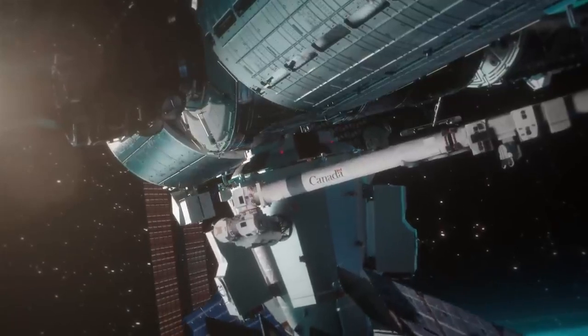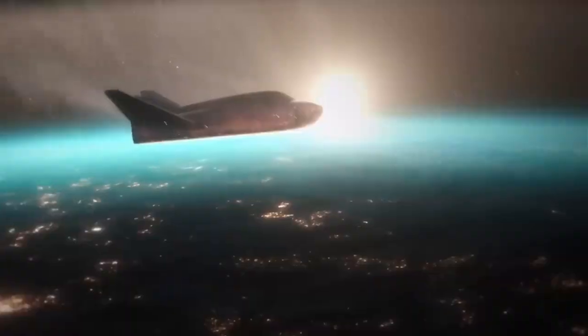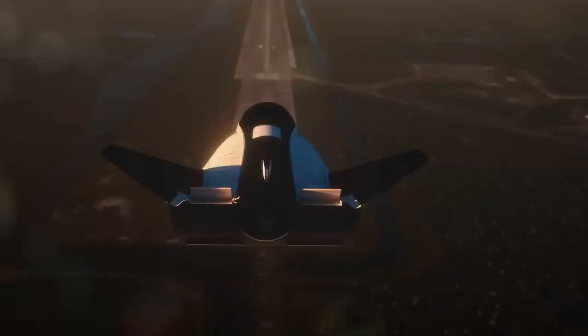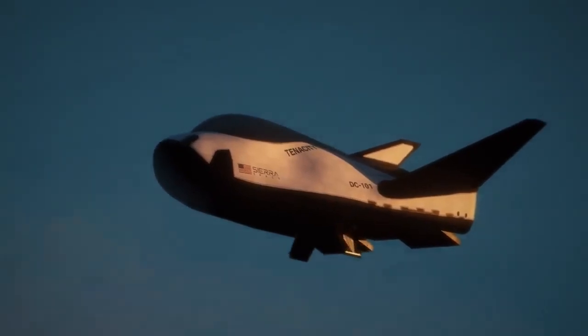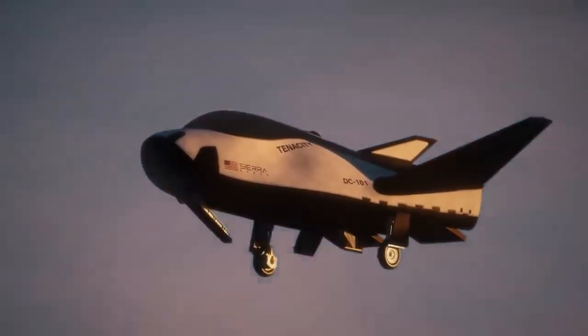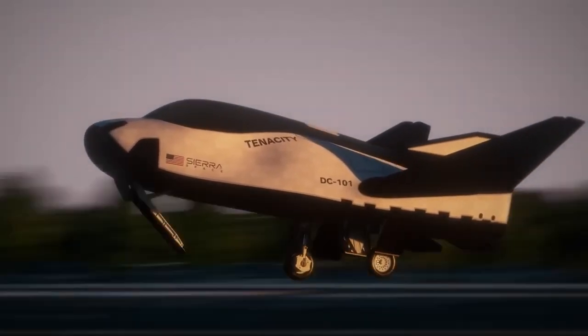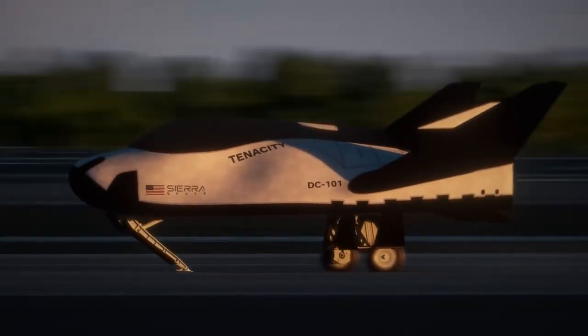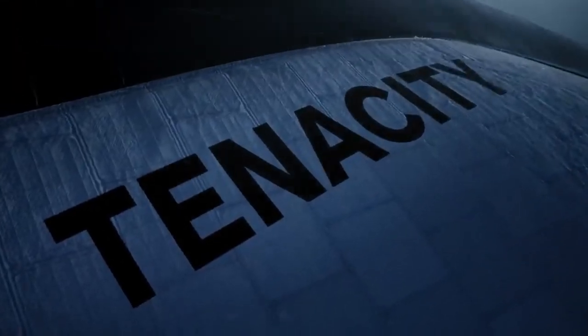Who doesn't love a nice space plane? It's just the wow factor, the cool factor, and the reminder of the shuttle era — it's fantastic. What is interesting about this spacecraft is that on re-entry it is supposed to only experience 1.5 g's of force, as opposed to the approximately 3 g's experienced by other spacecraft returning from orbit. We're looking forward to seeing this fly.